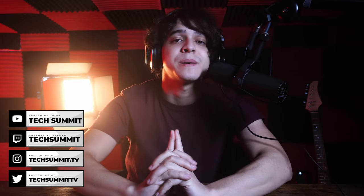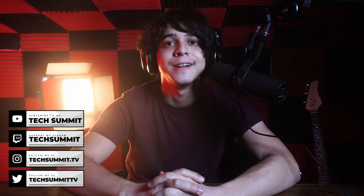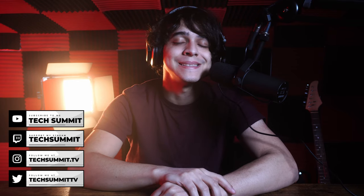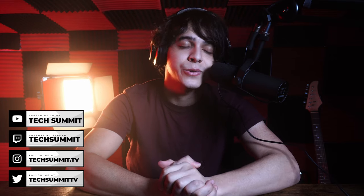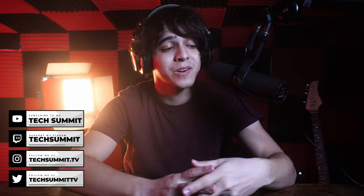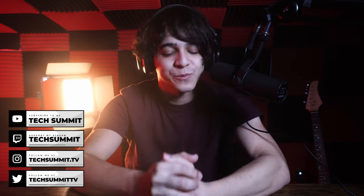Check out the Tech Summit podcast — subscribe and turn on the notification bell. We also just started a Discord; links are in the description, and I'd love to hear your thoughts over there. There's also a link to my Twitch for live streams every Friday and Saturday from 8pm to 10pm Eastern Time. Follow me on Instagram and Twitter too for any hot takes. This has been Francisco from Tech Summit — thank you so much for watching, and I will see you all later.